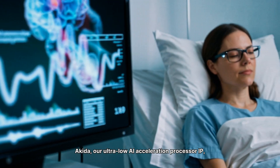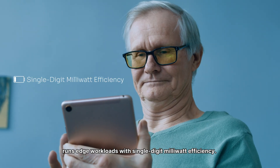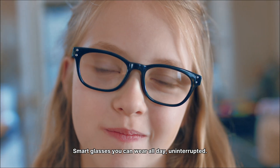Akita, our ultra-low AI acceleration processor IP, runs edge workloads with single-digit milliwatt efficiency. Smart glasses you can wear all day, uninterrupted.